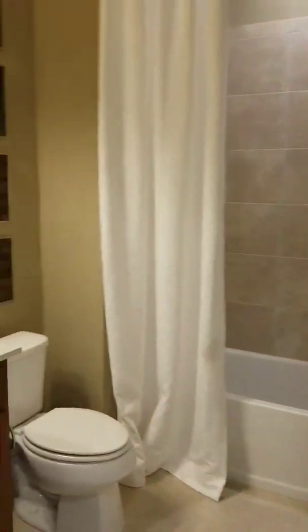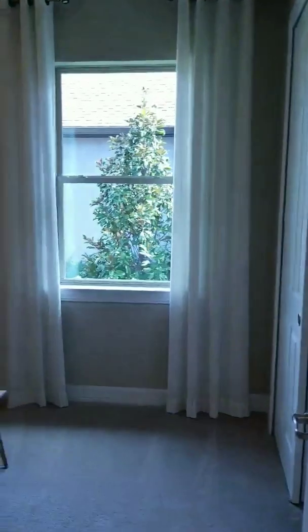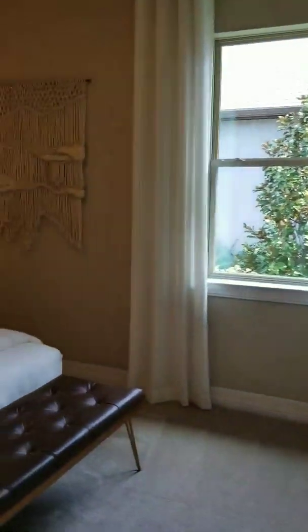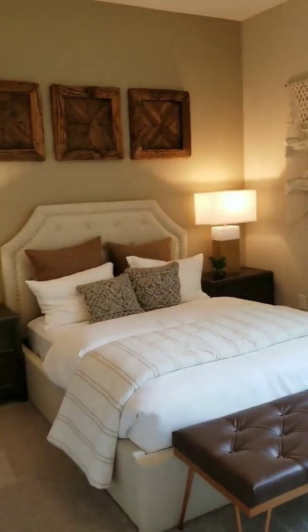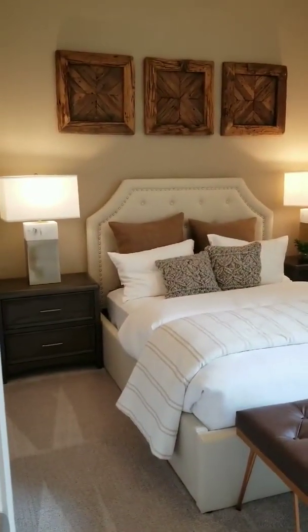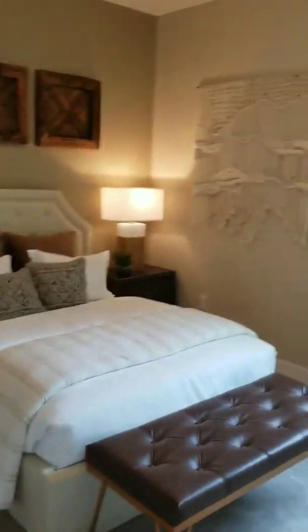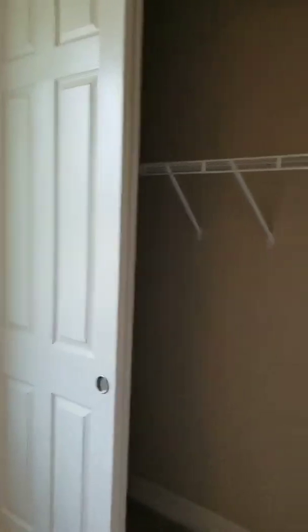This is the second bathroom and bedroom, with a double closet.